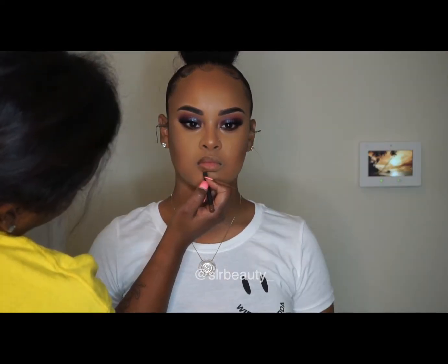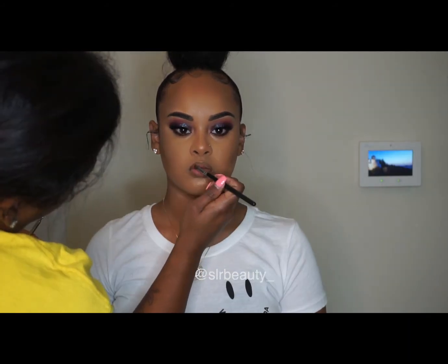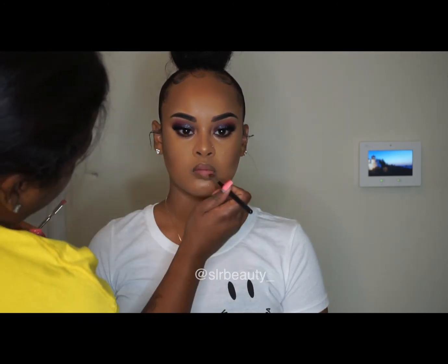I'm using that limited edition highlighter from Matte Cosmetics, then using Cork by Matte Cosmetics to outline her lips, and a pink lipstick from Matte Cosmetics as well — I forgot the name. And that completes the look!